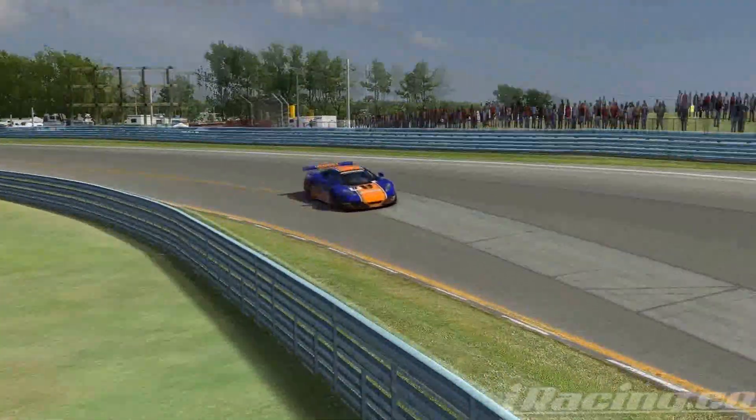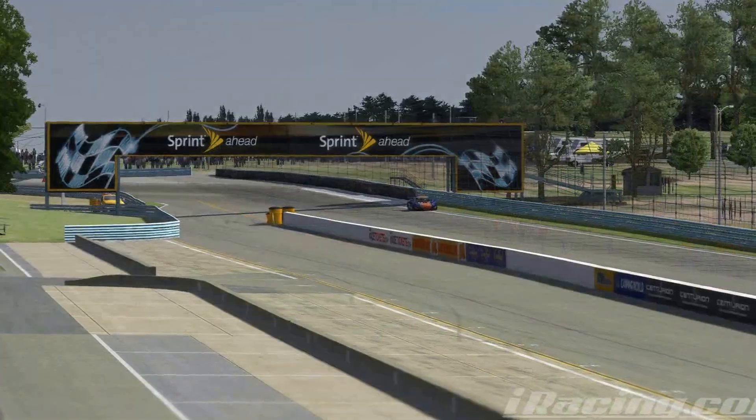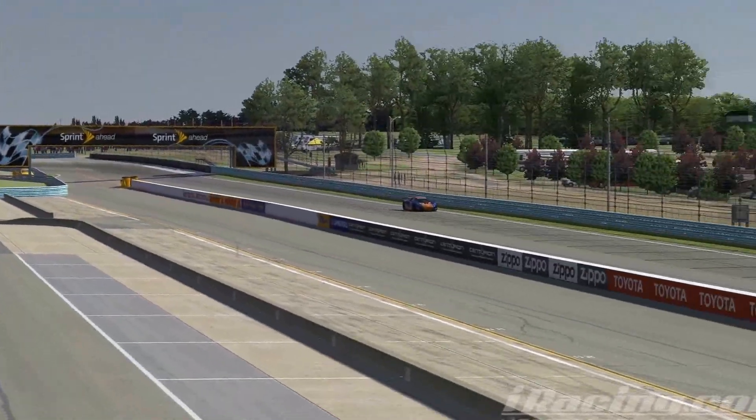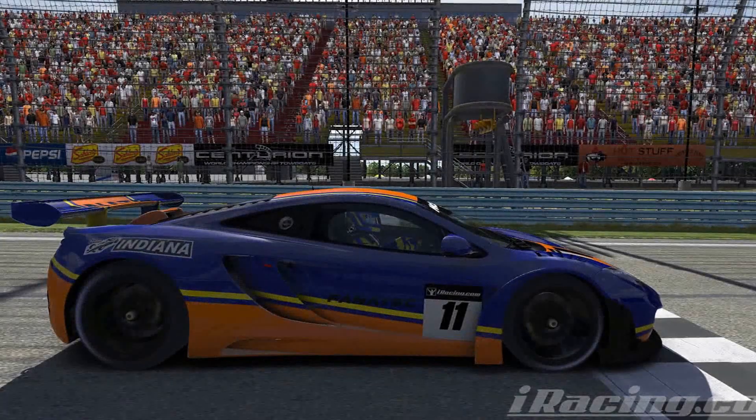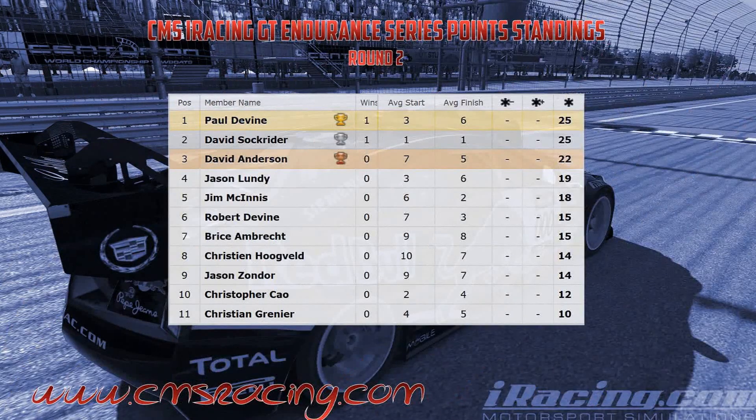With Javier out, David Saukrader would go on to win the race, leading 20 laps and tying the GT Endurance Series Championship with Paul Devine. Congratulations David, great win at the Glen. It was the Cadillacs of Jim McGinnis and Robert Devine that would capture the last two spots on the podium.